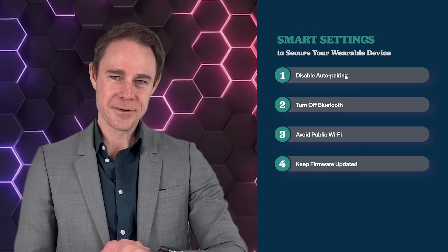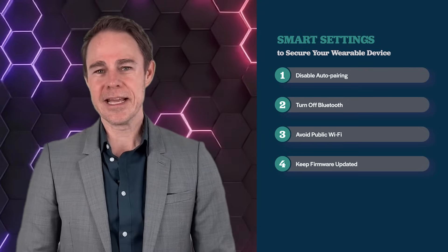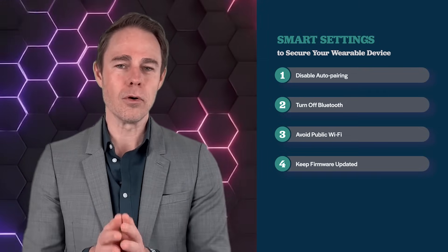Your wearable may look harmless, but as we've seen in this training, its connections can expose more than you think.